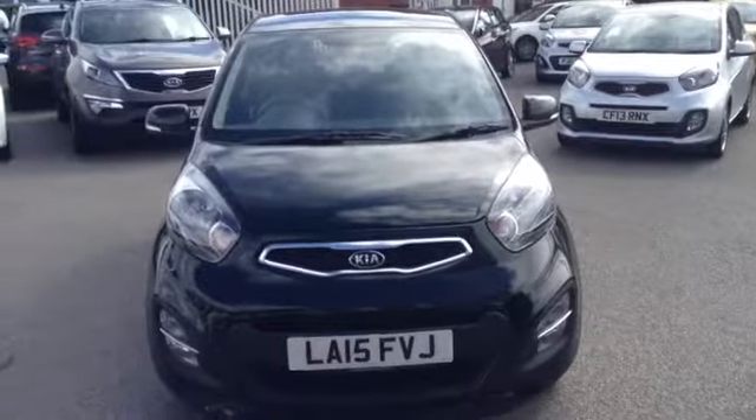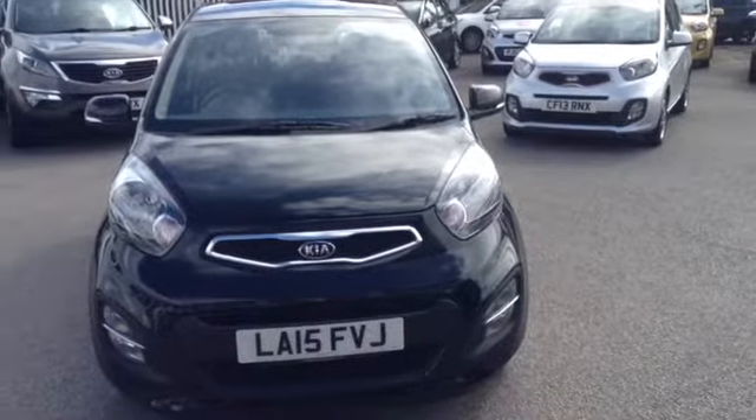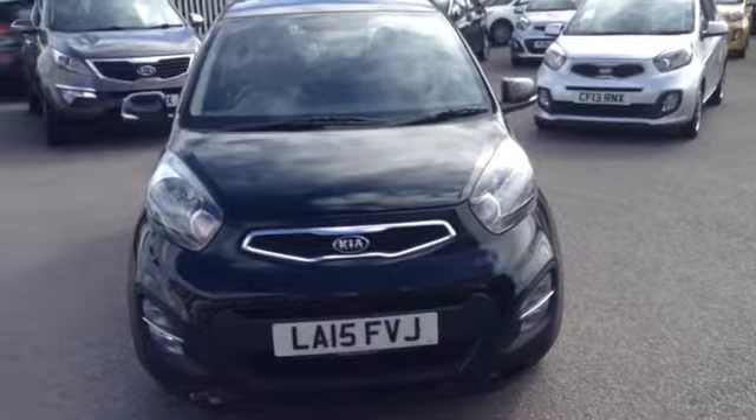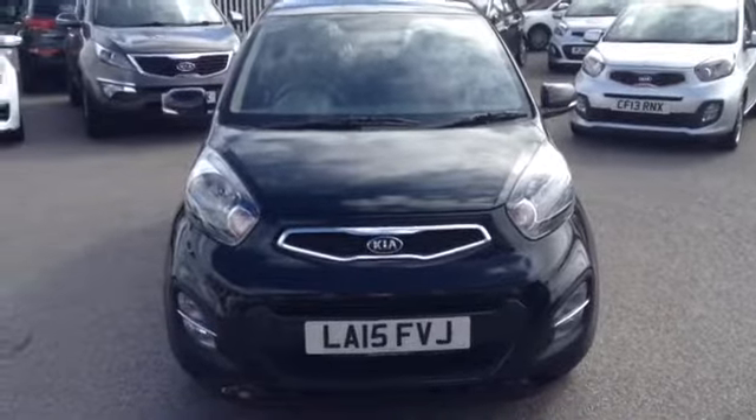Hi and welcome to Wessex Garages used cars online, here on Feeder Road in Bristol. Today we have for you a Kia Picanto. This vehicle is a 1.25 litre petrol Ecodynamics spec 2. The vehicle is a manual and it's finished in the lovely colour of black.